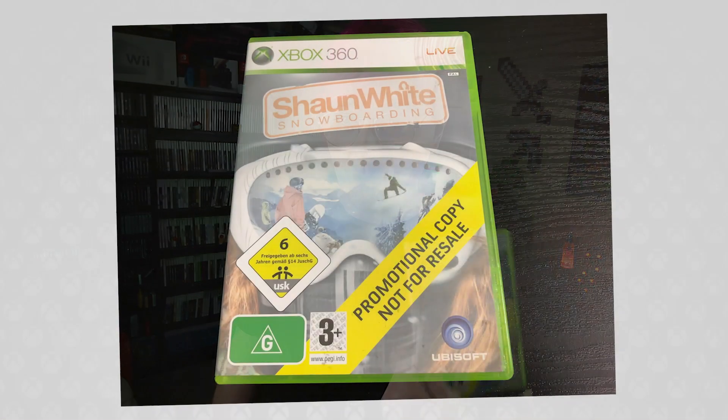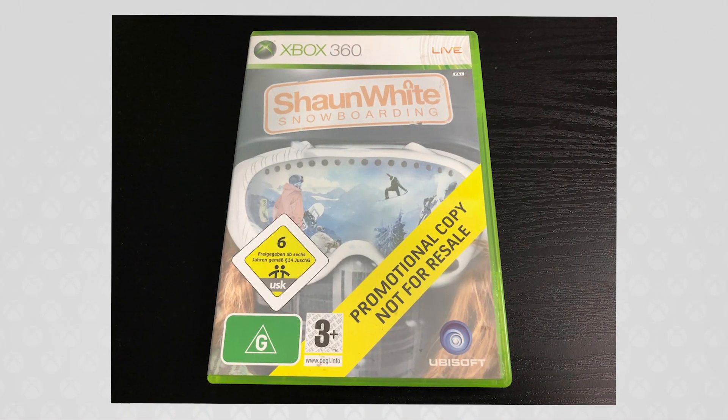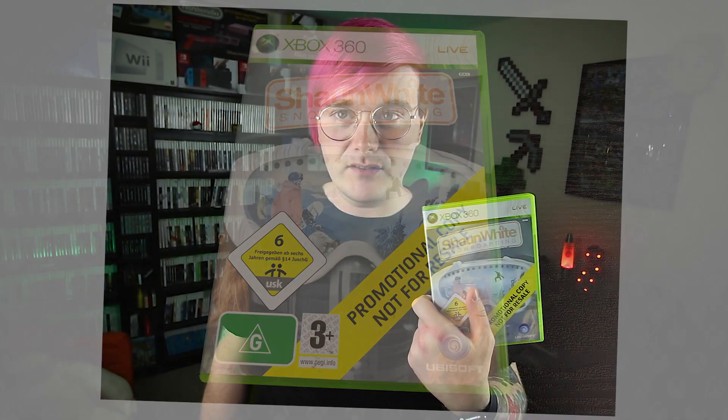The next game that I got was one that you guys have already seen in the video, which was the promotional copy of Shaun White Snowboarding. I did a video earlier on promotional copies of games and what exactly the little yellow banner means, so I had to go out and buy some of these games and luckily they weren't too hard to find. I'd probably not play this — I already have Shaun White Snowboarding, but it's nice to have a promo copy.